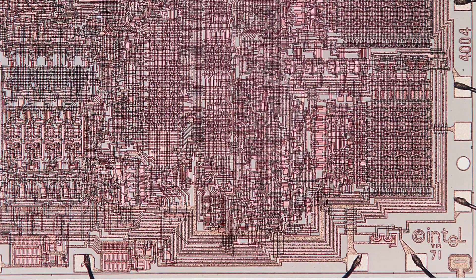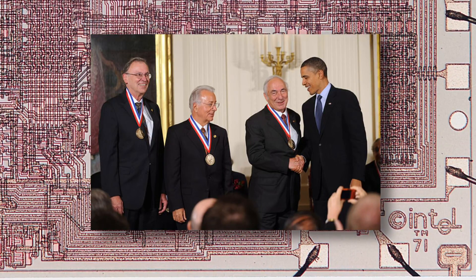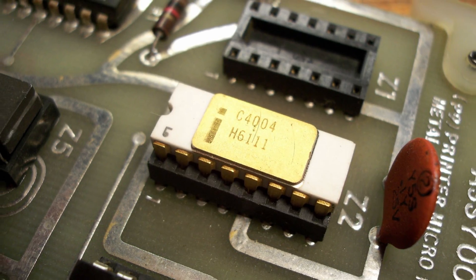Intel didn't have the manpower to complete the contract as written. That forced Federico Fagin and his team to think smarter, and they came up with a single chip, general-purpose design that could do the work of all 12.